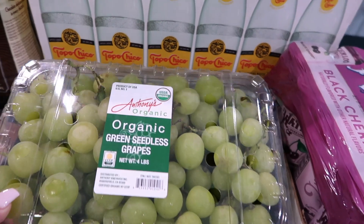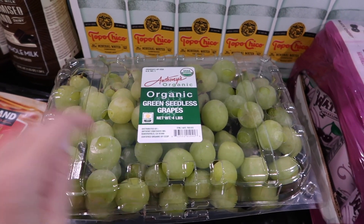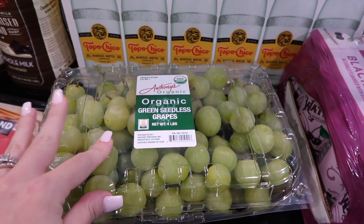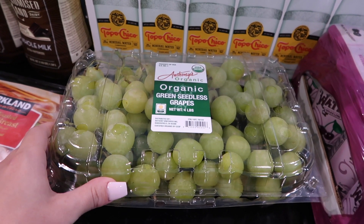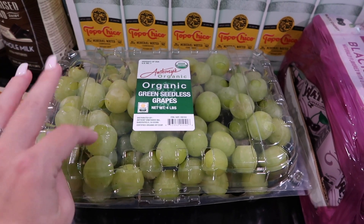Some grapes — these are huge, like seriously the size of those plums. These are the organic green seedless grapes. I will cut these in half for my kids. You should always cut your kids' grapes in half — my daughter is 10 and I still cut hers in half, because kids can choke easily on these. Just a little tip.